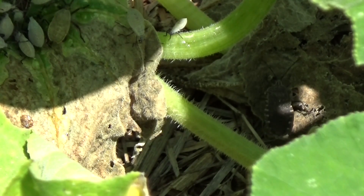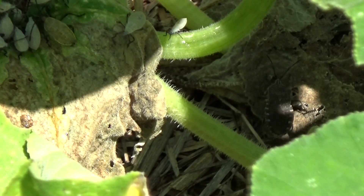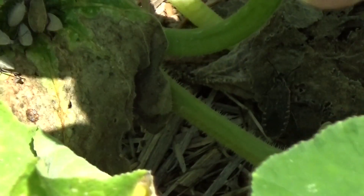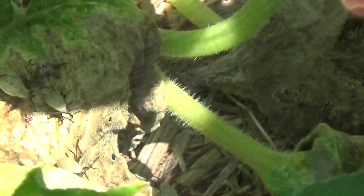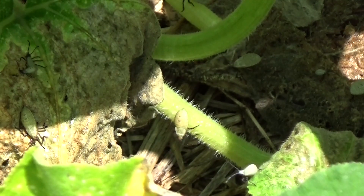You really need to know the pests in your garden, and right here these squash bugs — I'm gonna get some neem oil and we'll take care of that. This is just cold-pressed neem oil and Dawn dish soap.